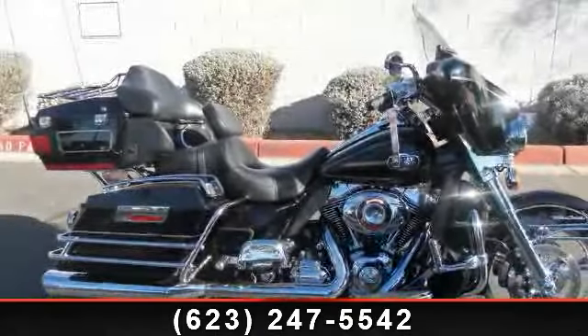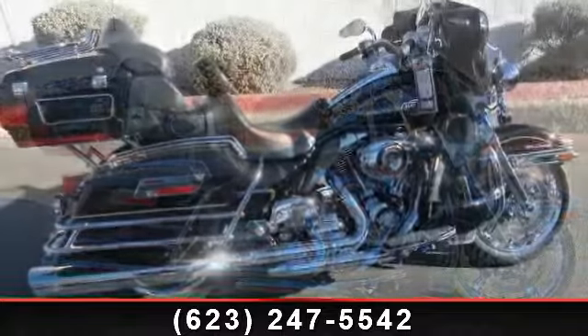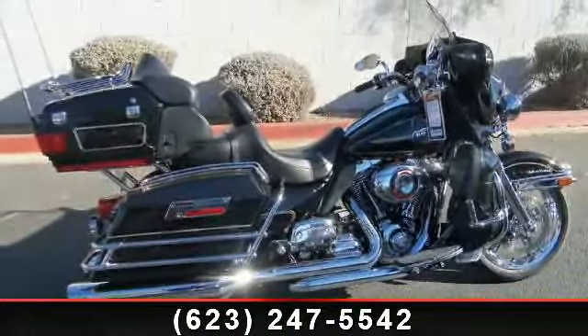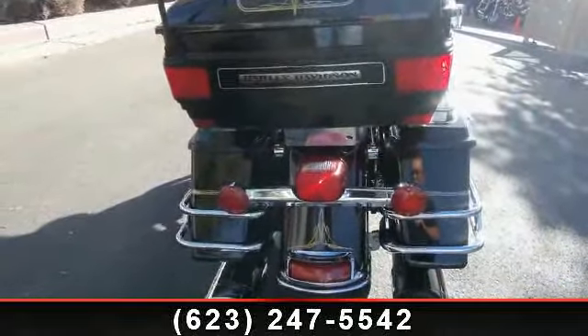Check out this 2010 Harley-Davidson FL-HTCU ElectroGlide Ultra Classic. This is the motorcycle you've been looking for. Low mileage is an important factor in your purchase, and this vehicle delivers a low odometer reading.